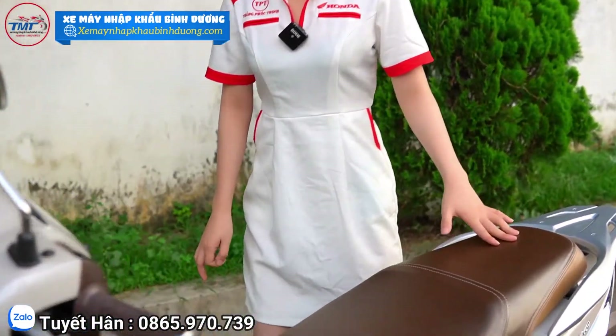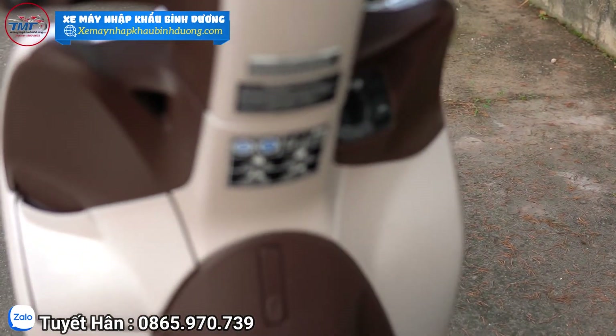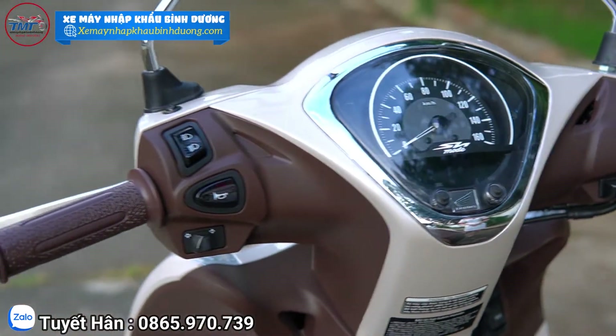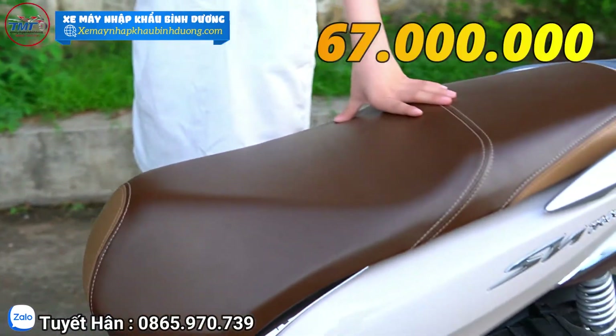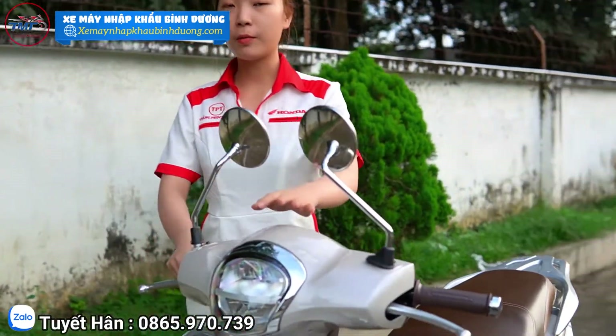Hiện tại SH1 bên Hân đang có giá bán rất mềm. Giá đã bao gồm thuế VAT, thuế giá trị gia tăng rồi, sẽ không phát sinh thêm phí gì nữa, chỉ cần cầm thêm tiền biển số thôi. Em này bên Hân đang bán với giá 67 triệu. Các bạn chỉ cần trả trước tầm 10 triệu là có thể nhận xe về. Hồ sơ chạy góp thì cũng tương tự như lúc nãy Hân đã nói.